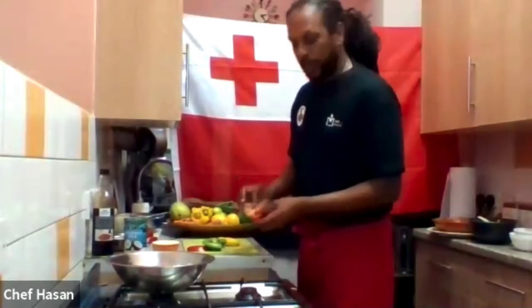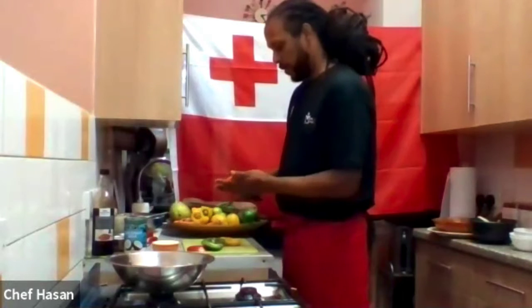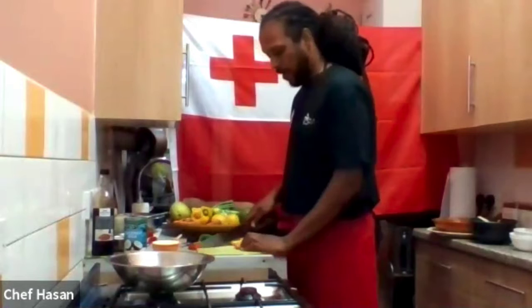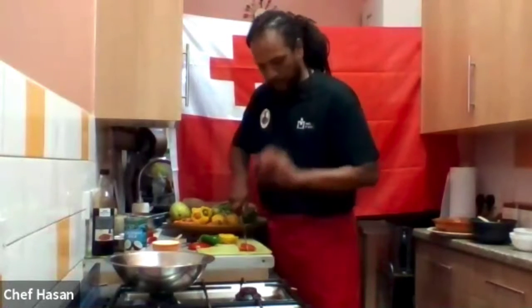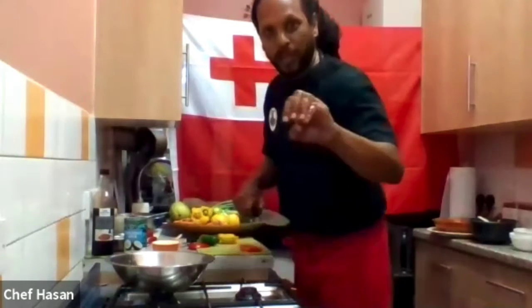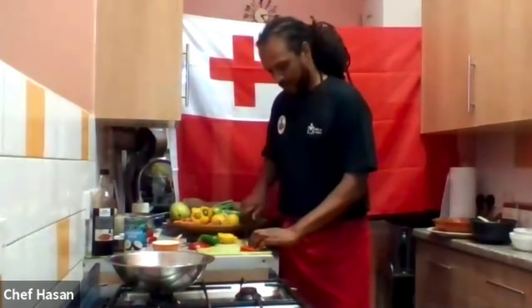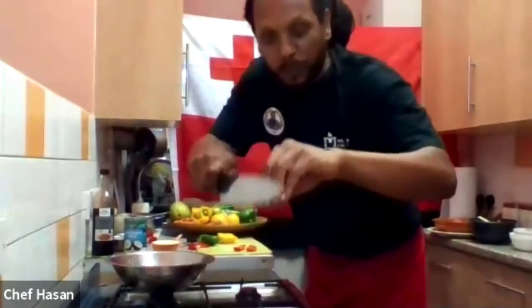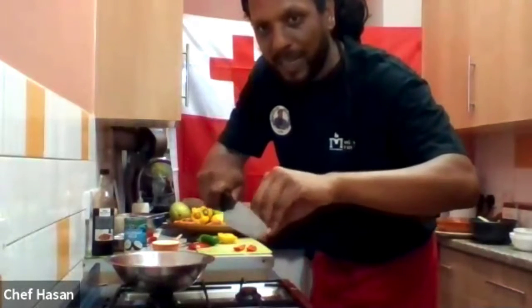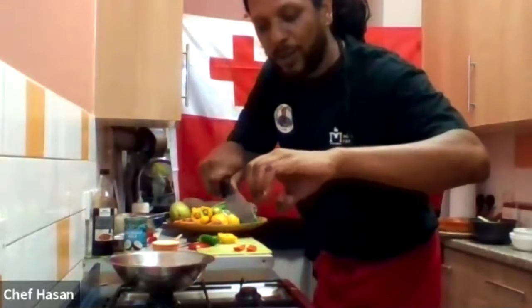The next step is chopping your tomatoes and sweet peppers. With this you just want nice dice. When you're chopping, make sure you're safe — use this part of your hand as a guide when coming down with the knife, so your fingers are away and there's no way of getting your fingers in.